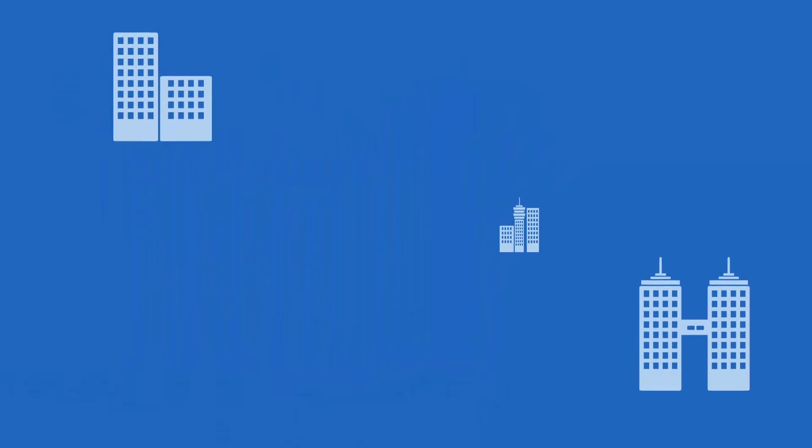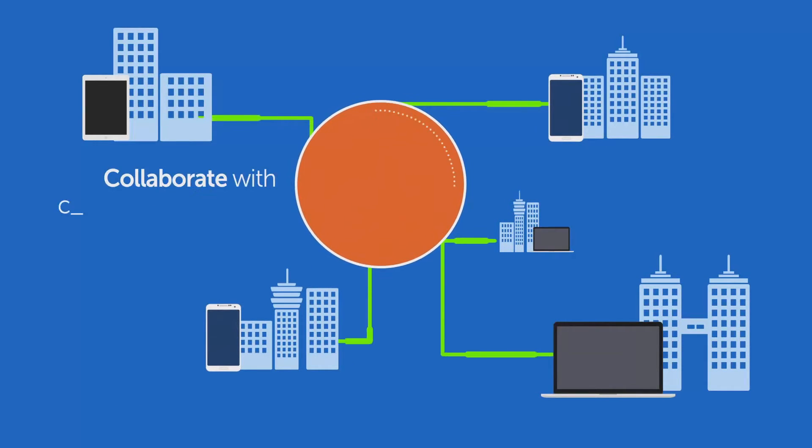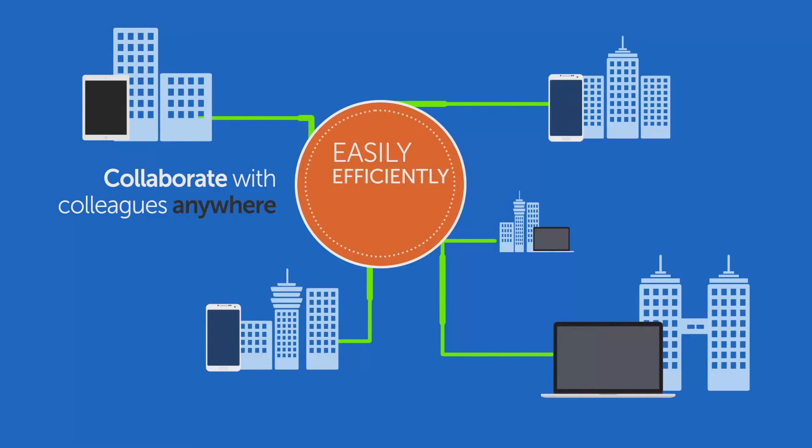Today's workforce is increasingly mobile. Every company wants a communication system that allows their employees to connect and collaborate with each other easily, efficiently, seamlessly, and securely.